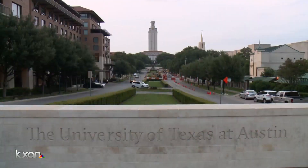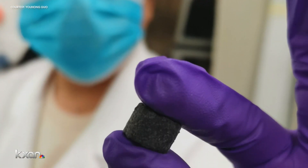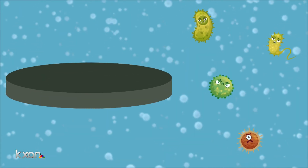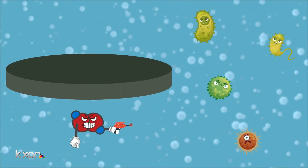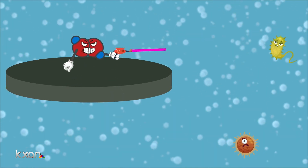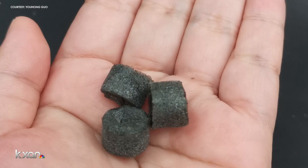Everybody deserves clean water. It's a problem University of Texas researcher Yuhun Gua and Professor Guigua Yu have a solution for. We developed a hydrogel tablet that can disinfect water without using electricity. When submerged in water, the hydrogel tablet releases hydrogen peroxide — the same chemical you can buy at the drugstore to clean wounds and bleach your hair. It then kills 99% of the bacteria in the water. The tablet can then be removed, leaving no leftover chemicals. You can disinfect within about an hour or so, most of the bacteria. And sunlight speeds up the process.